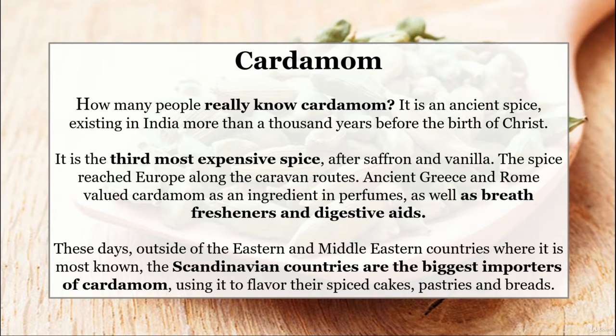In these days, outside of the eastern and middle eastern countries where it is most known, the Scandinavian countries are the biggest importers of cardamom, using it to flavor their spiced cakes, pastries and breads.